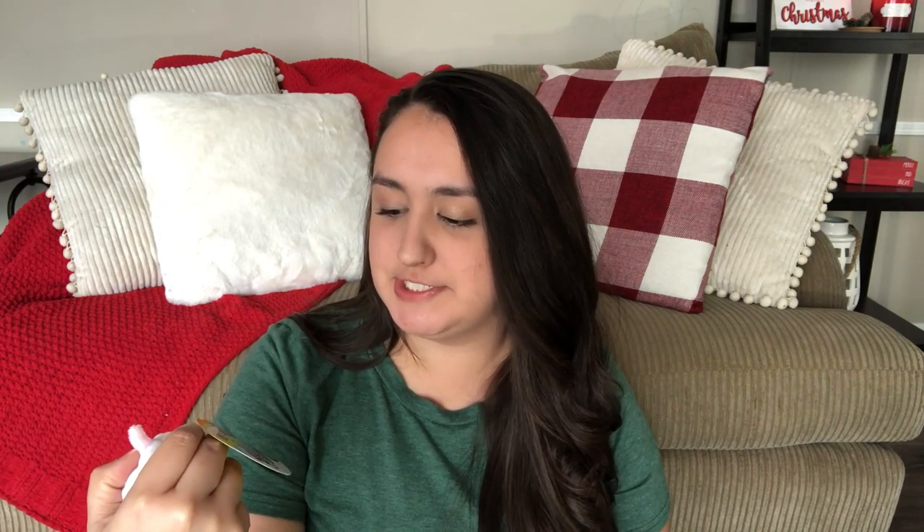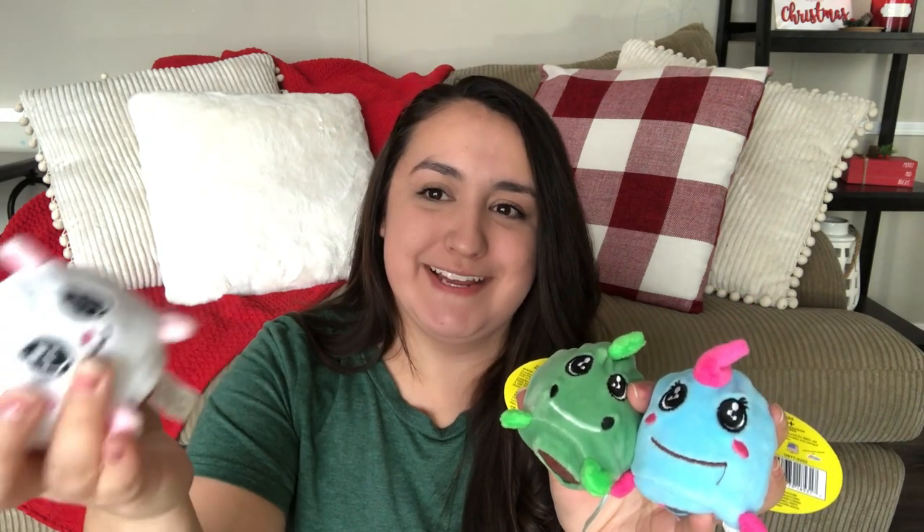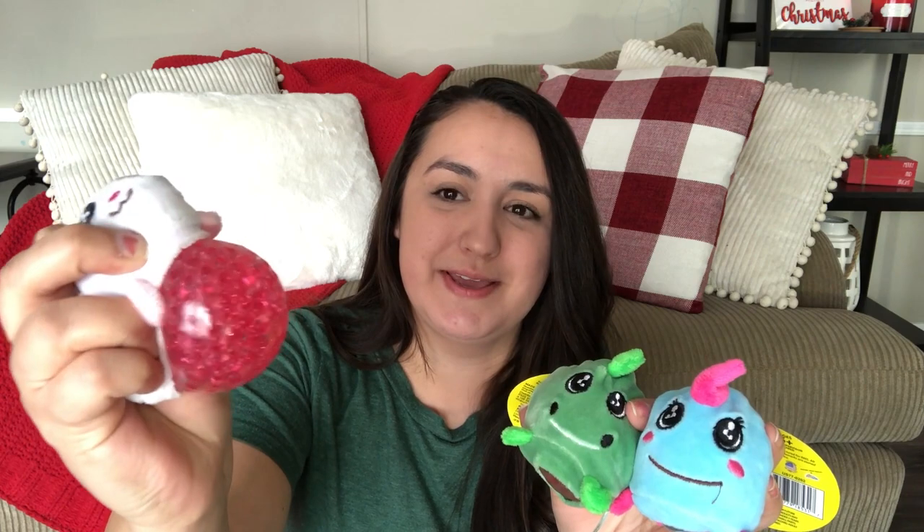The next item I also found at Five Below — they are called squish bead plushies, like little fidget plushies. I got three: one for Bianca, the little green one for Gabriel, and one for Isabella. They're really soft, and when you squeeze them they have these little jelly bead-type things inside. My kids are always playing with squishy balls at the store, so I think they're really going to love these. Five Below had all kinds of different ones.